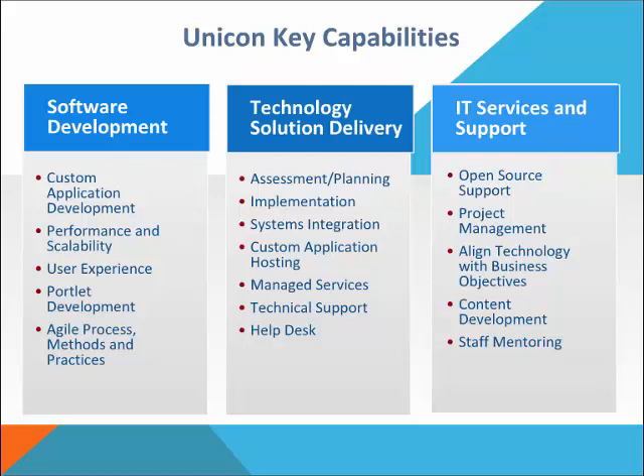As far as our key capabilities, we really focus on three main areas. Our first area is software development — UNICON does a lot of custom software development for our customers in a variety of languages, so we can build a new application or extend an existing one. We also focus on technology solution delivery, working with customers in a hosted or managed service capacity. And in IT services and support, we are very active in the open source community, supporting many open source products from installation through implementation and ongoing support.